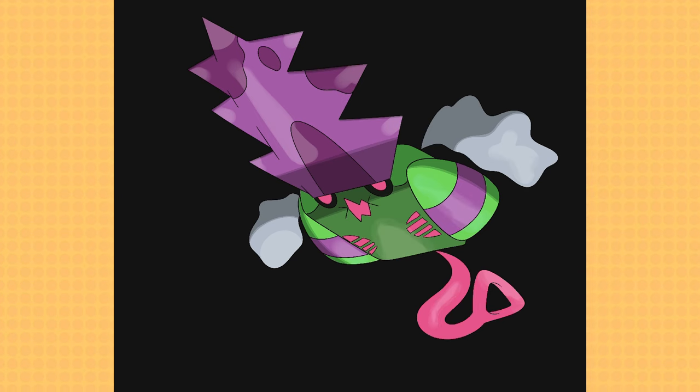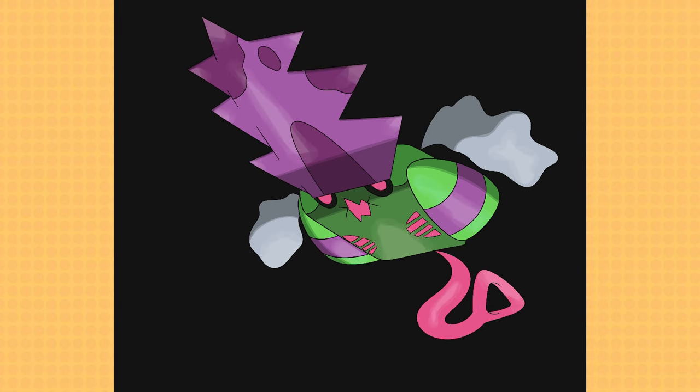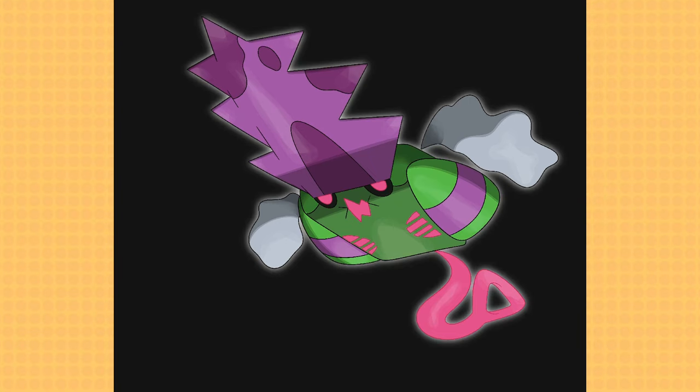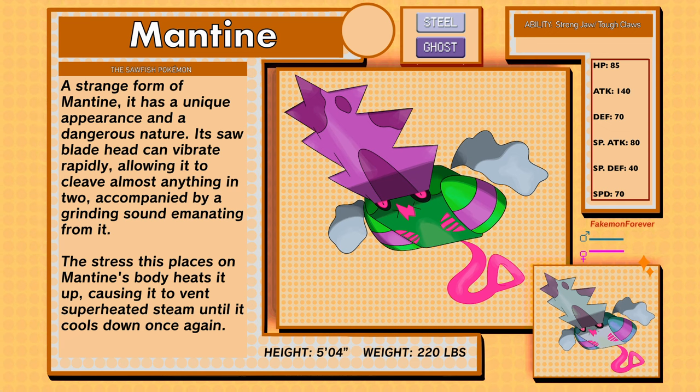I wanted to add Remoraid here, but I just didn't have a good idea to fit it in — maybe like a battery or a handle that attaches to it. Mantine hallowed form, the sawfish Pokémon, a steel and ghost type. A strange form of Mantine with a unique appearance and a dangerous nature. Its saw blade head can vibrate rapidly, allowing it to cleave almost anything in two, accompanied by a grinding sound. The stress this places on Mantine's body heats it up, causing it to vent superheated steam until it cools down again. Mantine has the abilities Strong Jaw and Tough Claws.